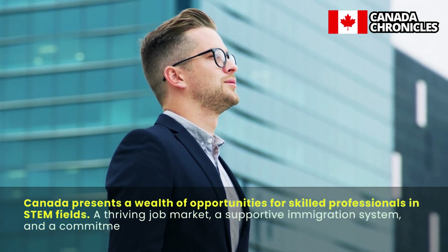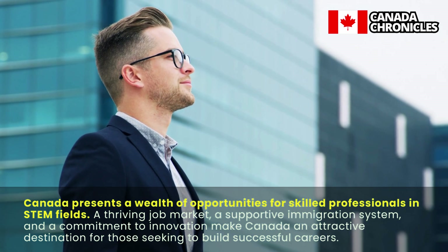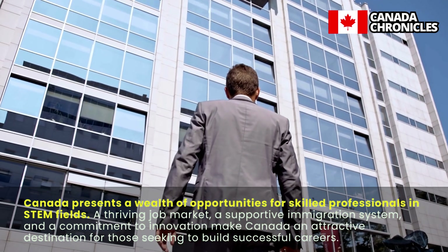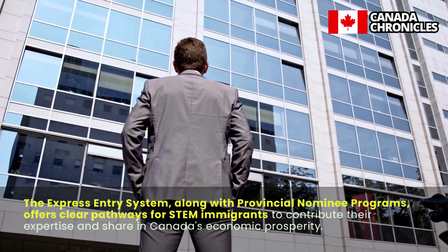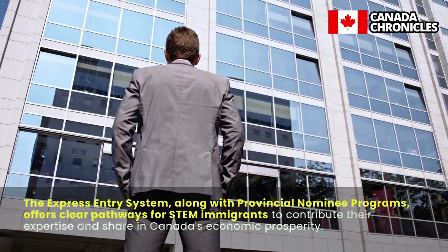Canada presents a wealth of opportunities for skilled professionals in STEM fields. A thriving job market, a supportive immigration system, and a commitment to innovation make Canada an attractive destination for those seeking to build successful careers. The Express Entry system, along with Provincial Nominee Programs, offers clear pathways for STEM immigrants to contribute their expertise and share in Canada's economic prosperity.